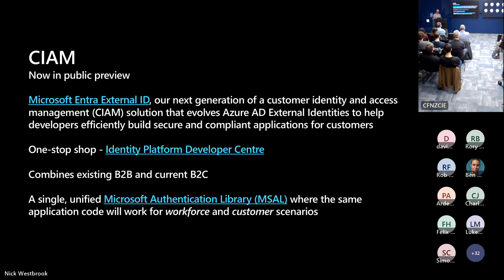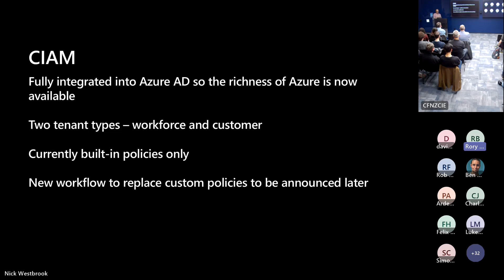Azure AD External Identities combines existing B2B and the current B2C in one place inside Azure, with a single unified library where the same code works for both workforce and customer scenarios. The big difference between CIAM and B2C is that CIAM is fully integrated into Azure AD — B2C used to sit on the side, now it's inside Azure so all Azure features are available. Microsoft talks about two types: workforce customers at company.co.nz, and customers which are the existing B2C customers — and that continues into CIAM.